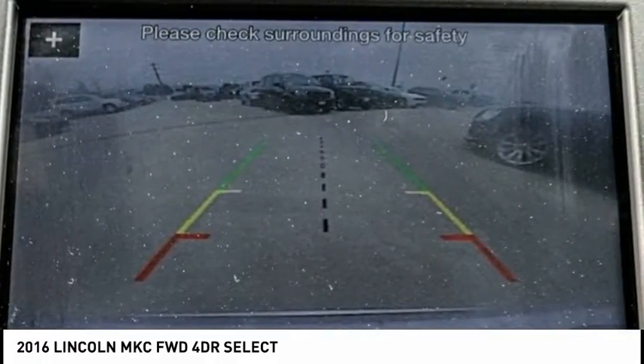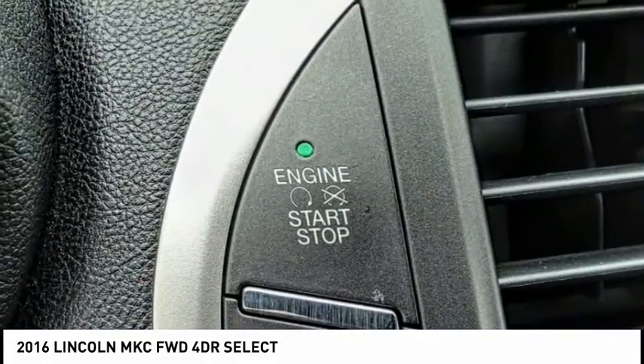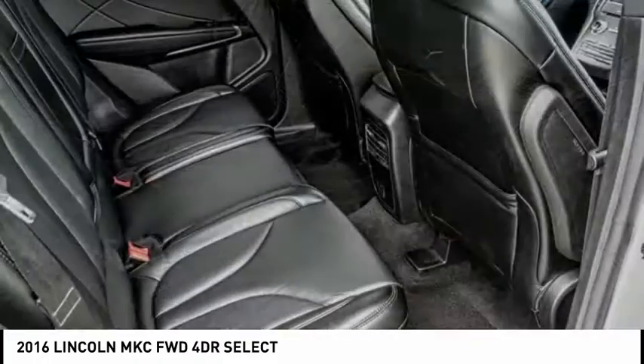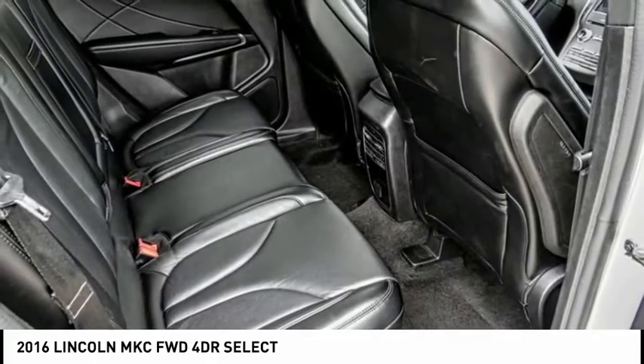Here are some of this vehicle's great options: electronic stability control, alloy wheels, power lift gate, brake assist, traction control, remote keyless entry, and speed control.